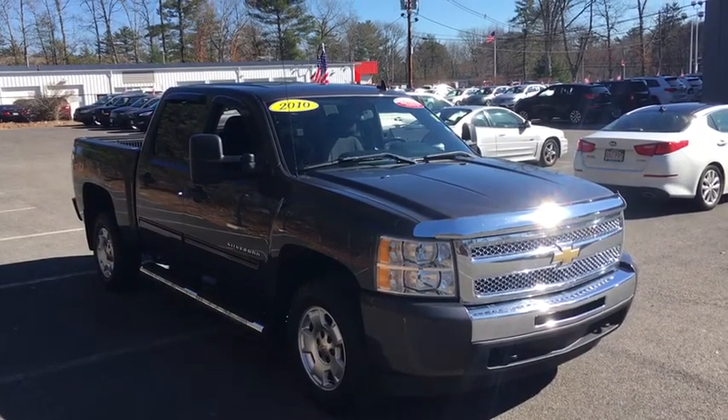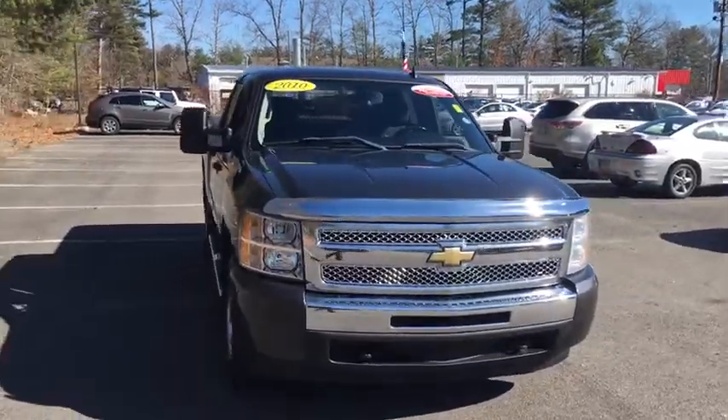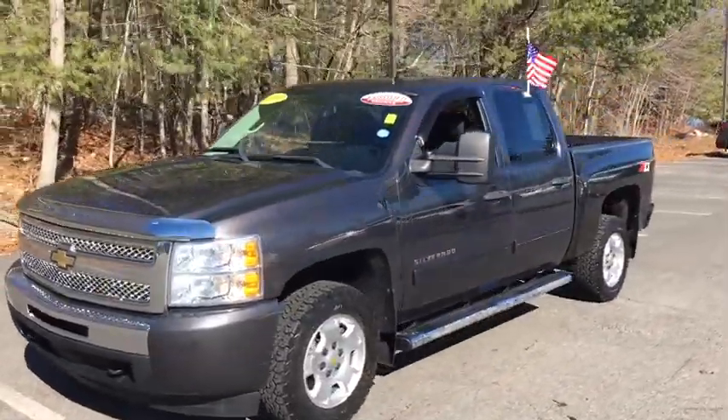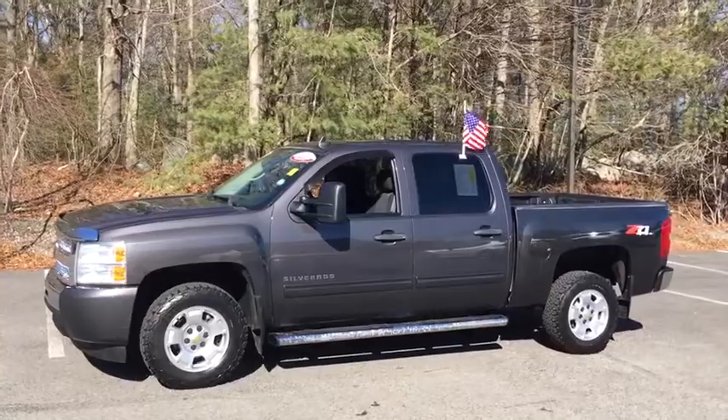The 2010 Chevrolet Silverado 1500. The Chevy Silverado 1500 is the perfect combination of functionality, reliability, and technology. The impressive interior is simply another reason that the Chevy Silverado is a top choice among truck buyers.